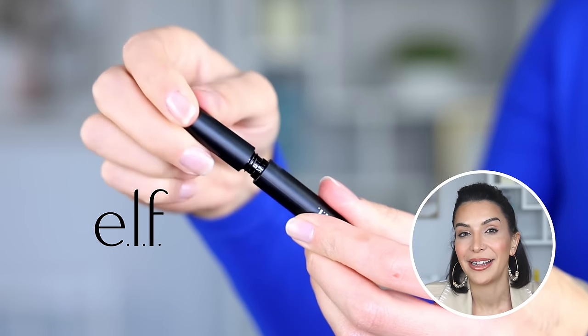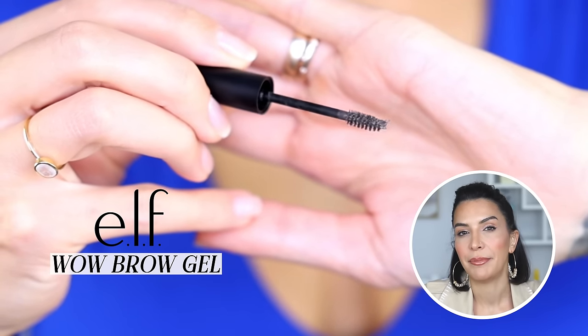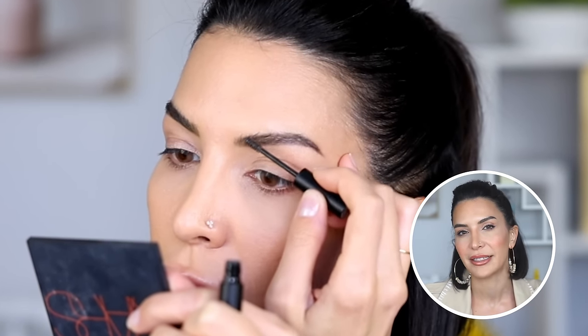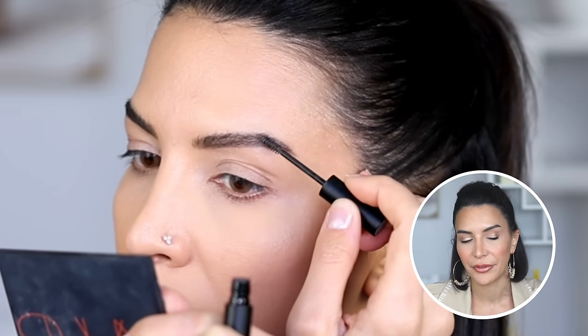I finish my brows with the Elf Cosmetics Wow Brow Gel. It's inexpensive and absolutely amazing — a volumizing fiber brow gel that leaves little hair-like fibers on the brows and makes them look much thicker. If you use this product on its own it makes a huge difference. If you have a better brow shape than I do, you can just use this product alone and you're done in a minute.